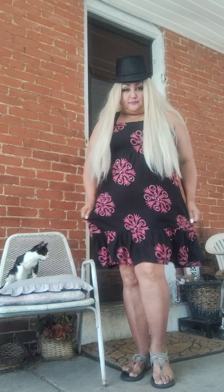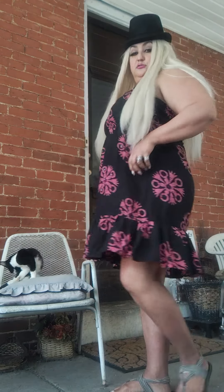Anyway, this is one of my favorite summer dresses. It's nice and cool, it's kind of loose fitted, and it's super cute.